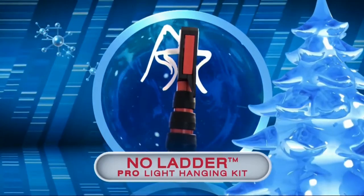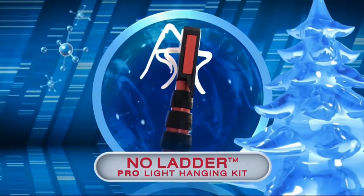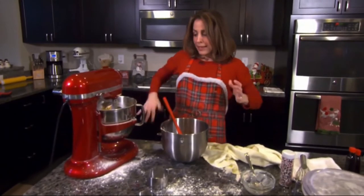If there was something out there that I could use to help me hang Christmas lights outside so that I don't have to get on a ladder, that would be perfect. Taryn is testing out the No Ladder Pro, which claims to be a safe and effective way to hang your holiday lights without using a ladder. I hope that it's nice and easy because I do not get on the ladder.